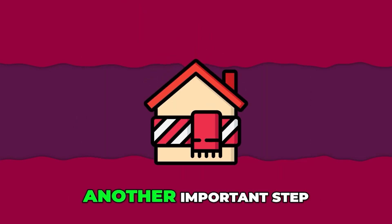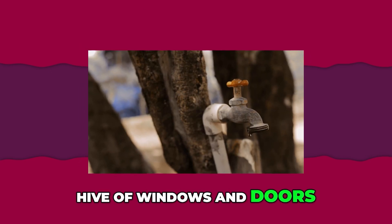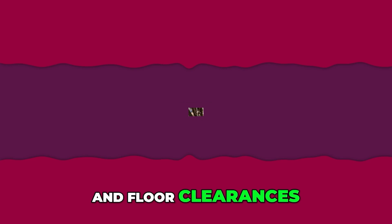Improving insulation is another important step. Seal leaks in the frames of windows and doors. Add insulation to walls, attics, and floor clearances.